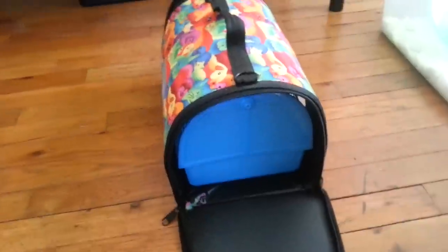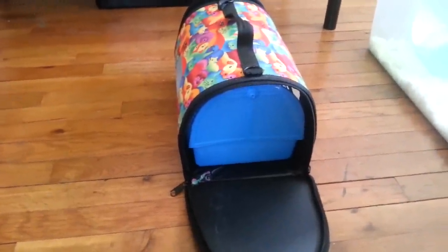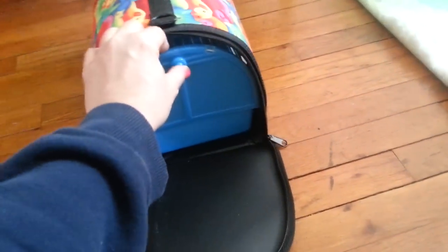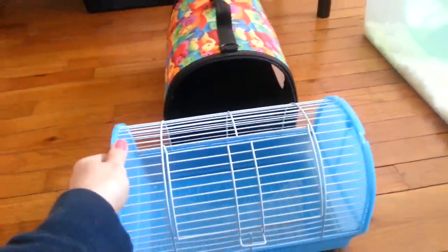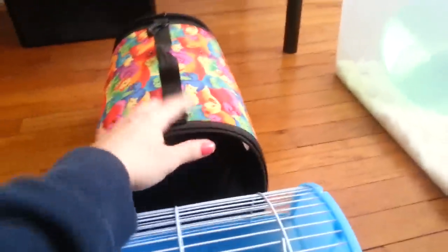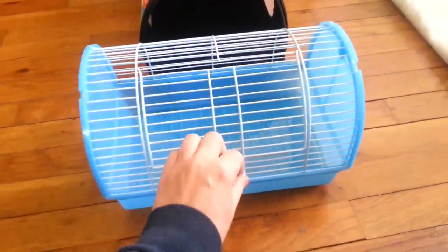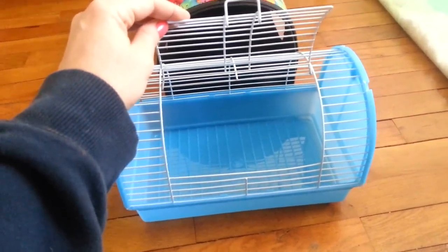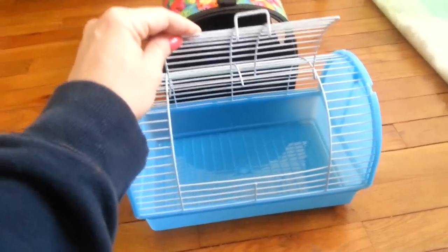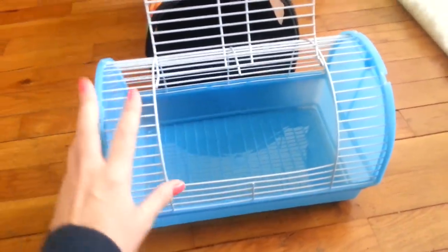If you have a hamster, gerbil, mouse, or anything small that likes to chew, you're going to need to buy one of these inserts. You can find them online at Amazon.com — I got mine from Petco. All it is is a very small cage with an opening right there. This is simply for travel; obviously you're not going to use this for anything to live in, but for travel it's great.